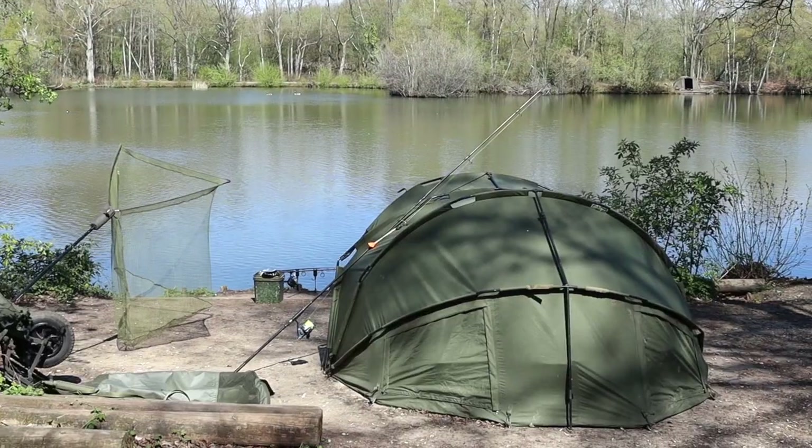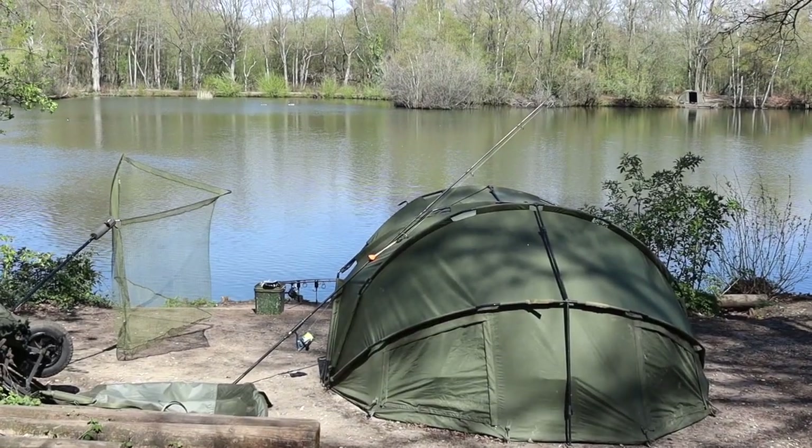Having never fished it before, we didn't really know where to go, but after winning the coin toss Matt went into swim 19, which is also known as the Birdcage. The first night was pretty quiet with both of us catching a couple of bream, but on the second night Matt managed to open his account. Here's a little bit of footage of the fish that graced his net.